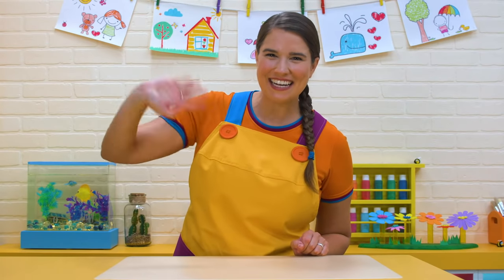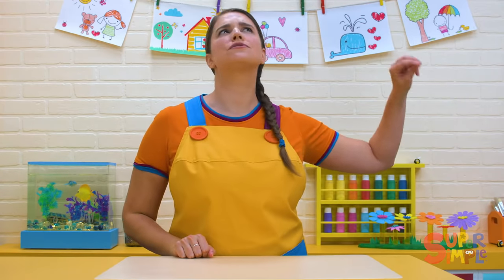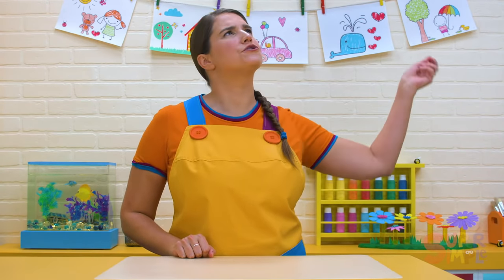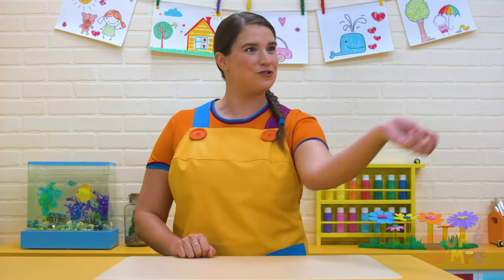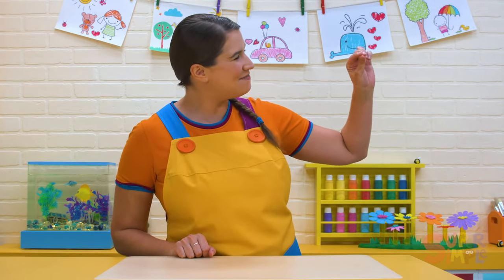Hi, everybody. Come on into the classroom. Do you hear that? What kind of sound is that? Bzzz — sounds like a buzzing bee. Bzzz, it is a buzzing bee. Hello, little bee.